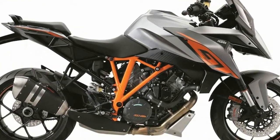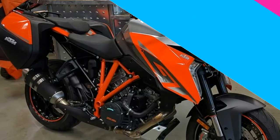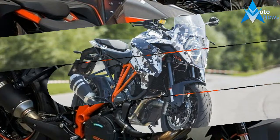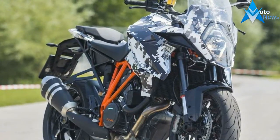KTM is no different, going full high-tech with the 1290 Super Duke GT. The 1,301cc V-Twin is largely the same as on the 1290 Super Duke R and similar to the 1290 Super Adventures.